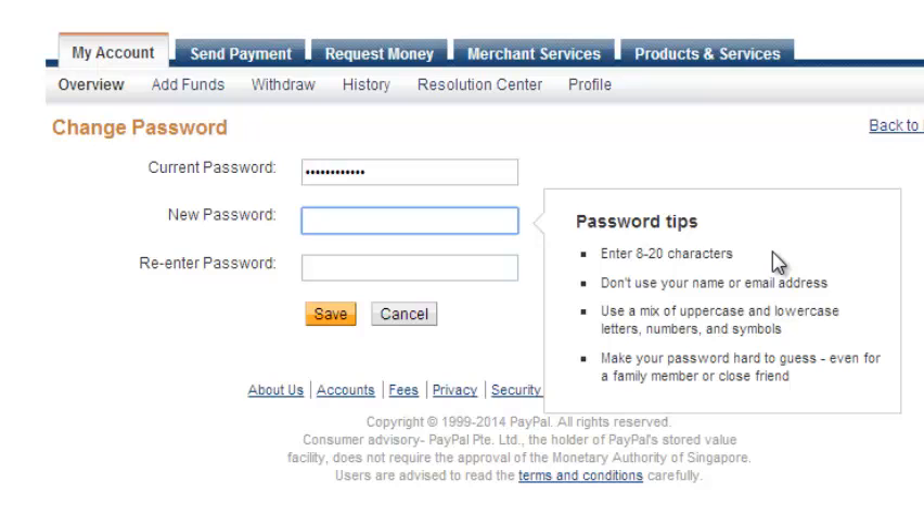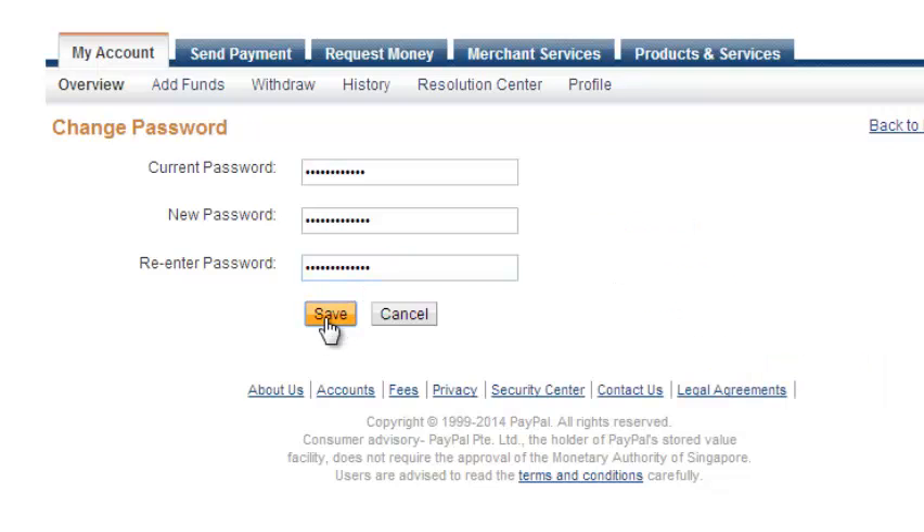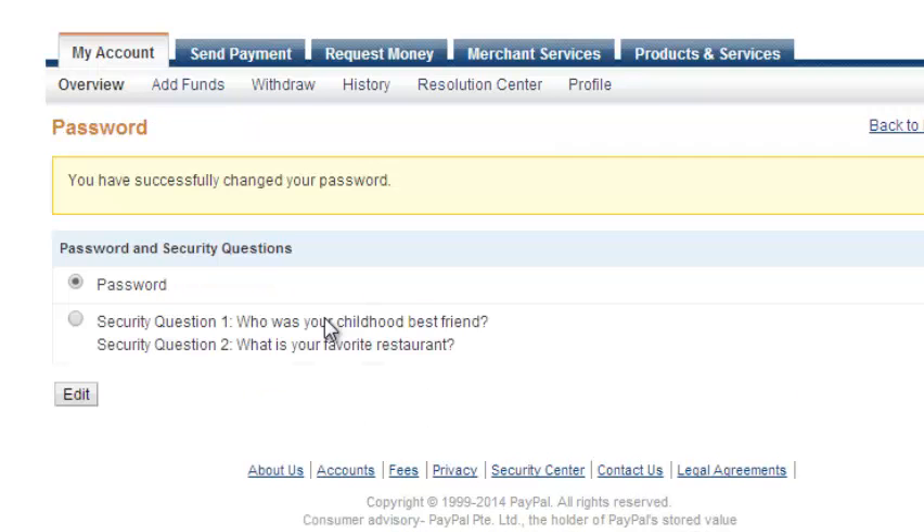Enter your new password, and once you've re-entered the new password to confirm it, just click on save and your password has been successfully changed in your PayPal account. From now on, every time you want to log into your PayPal account, you need to use your new password — and that's how you can change your PayPal password.